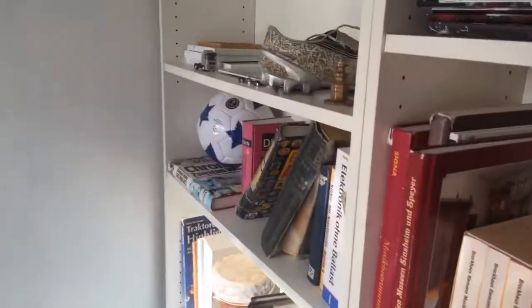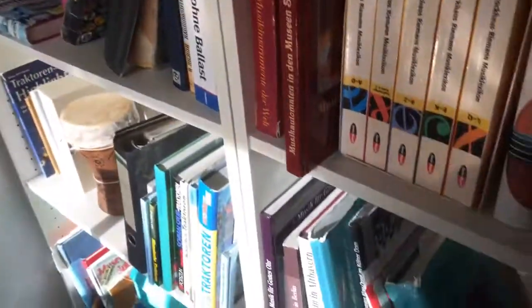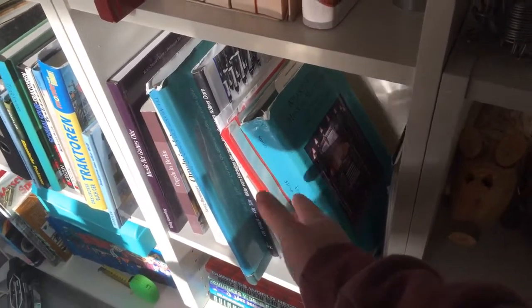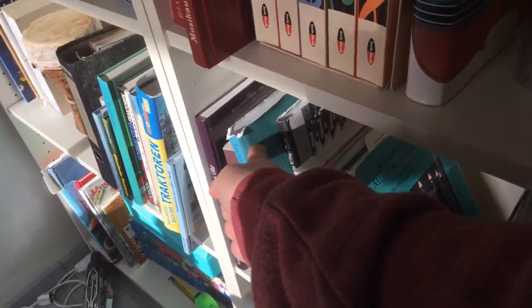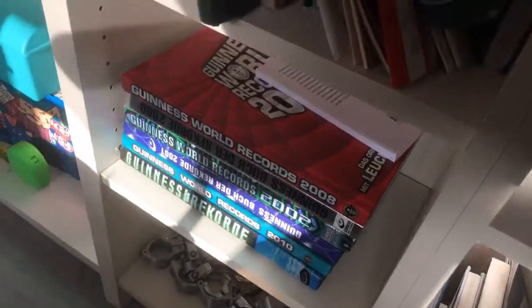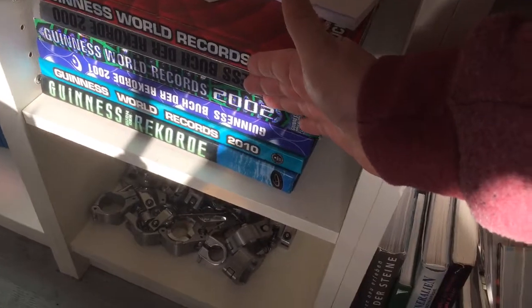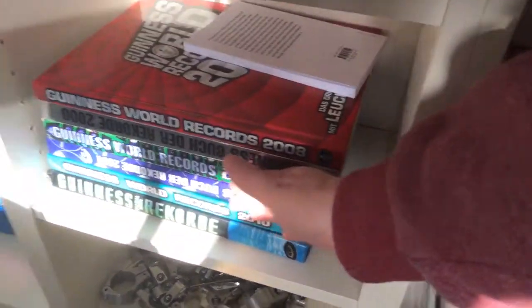This book is really really important and also this one, because it shows some really nice pictures about the building, organ pipes, and stuff like that. Now we are going down and we can see here the Guinness World Record books.